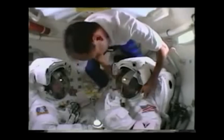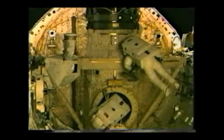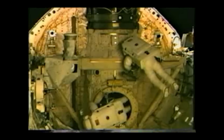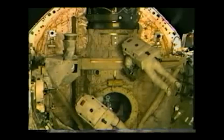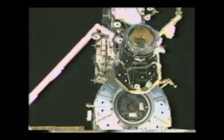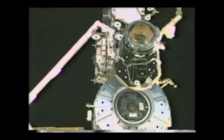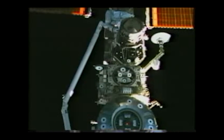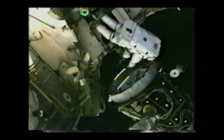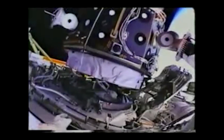On February 10, 2001, while Thomas Jones and Robert Curbeam were on EVA in the payload bay of Atlantis — where they disconnected cables and removed protective covers from the outside hatch of Destiny — Mission Specialist Marsha Ivins used the Canadarm to grab the Pressurized Mating Adapter 2 on Unity and maneuvered it to the Z-1 truss for a temporary stay. Here's Tom out here, and here's the PMA on the end of the arm, and here's the view from his helmet camera as he gets it ready.